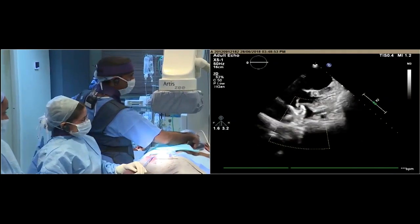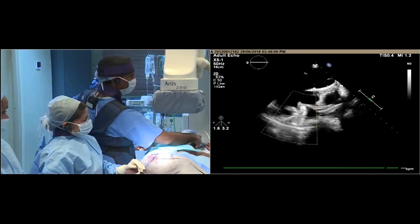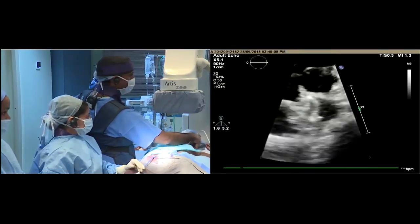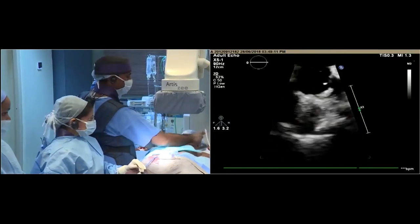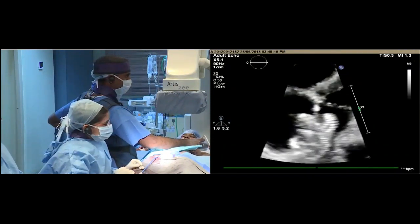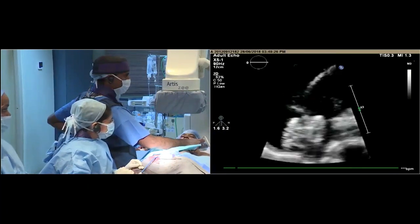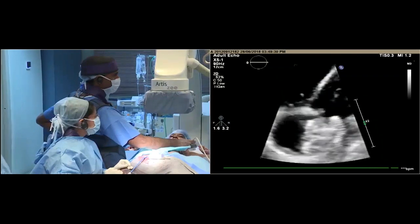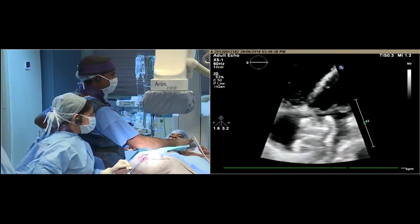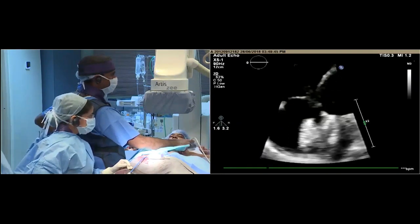It's an oval defect — not a straight round defect. It is 14 by 19, and that's why it looks bulky. I think because of the malalignment of the septum and the concave shape of the right atrial disc, there is a risk of unbuttoning. I think it's better to take a smaller one, because of the pressure imposed on the right atrial disc — there is a risk that over the first 24 hours it may unbutton.